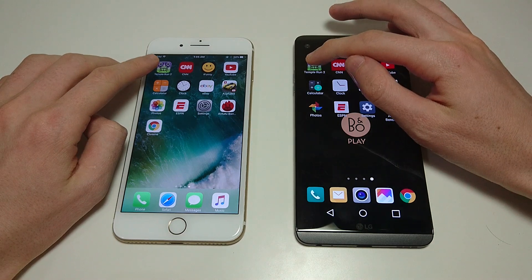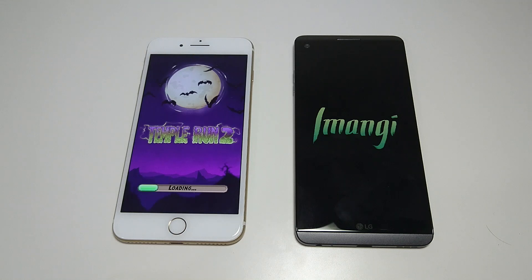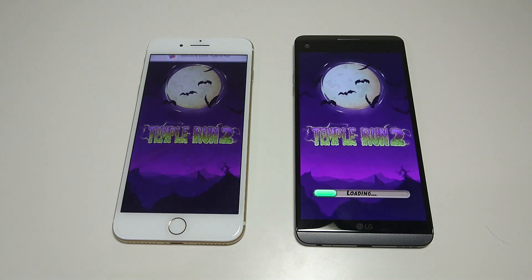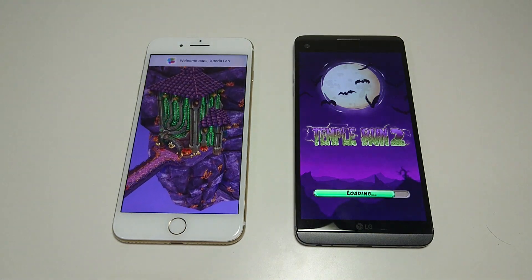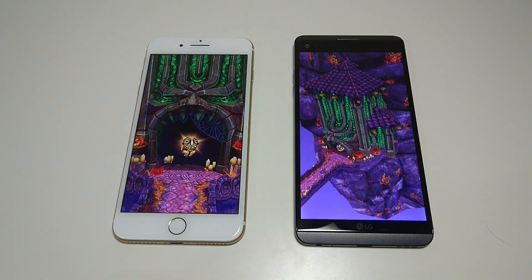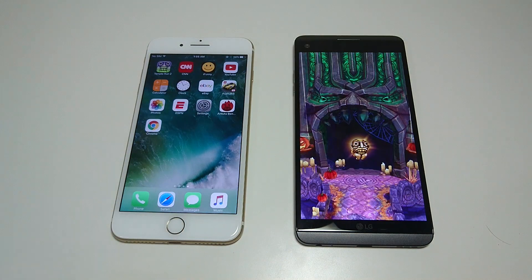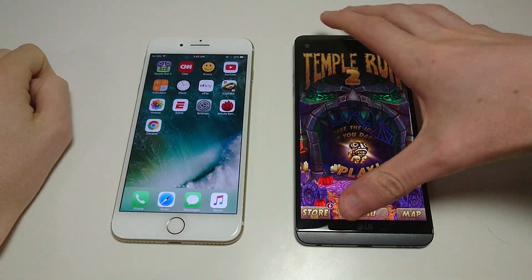First up, Jump Run. iPhone always wins at the games, and no exception here. The iPhone has the A10 chipset with three gigabytes of RAM. And the LG V20 with four.